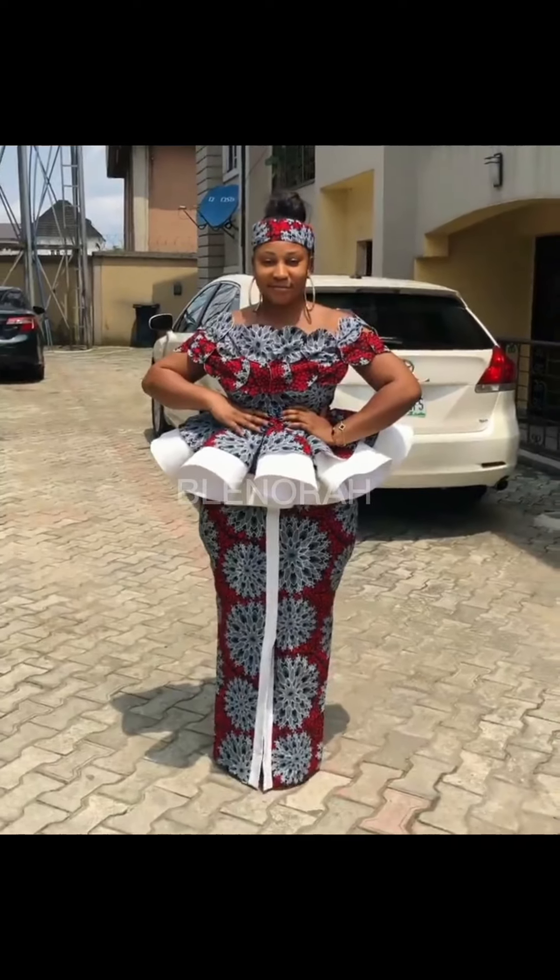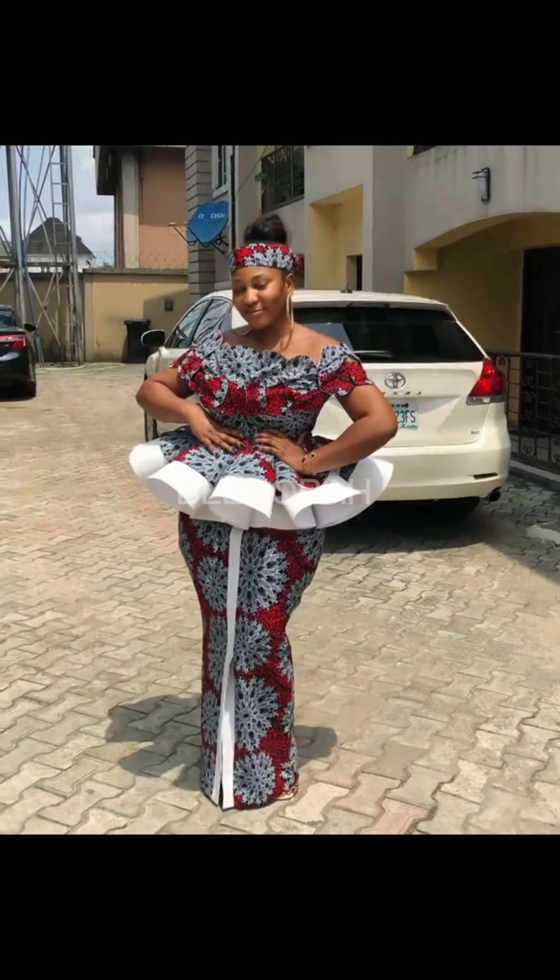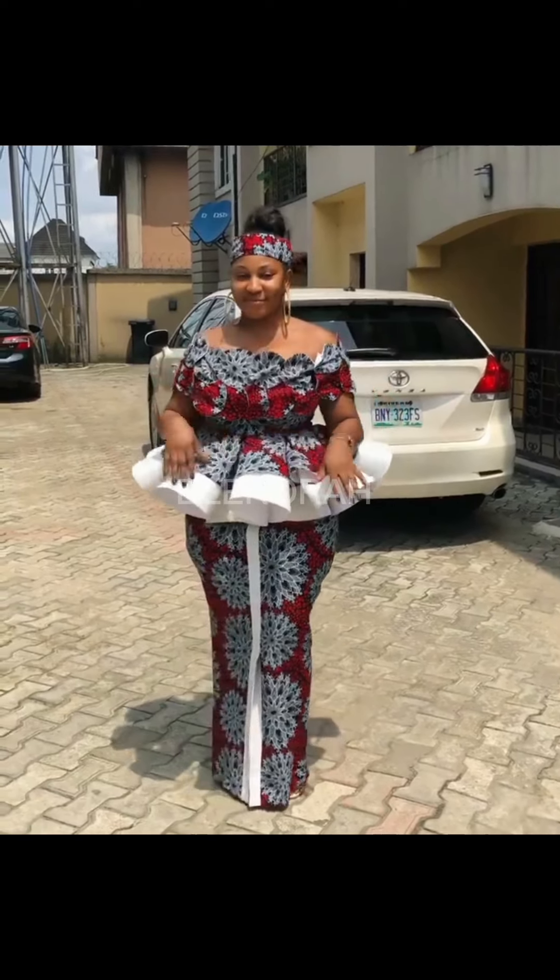In today's video, we'll be exploring Ankara skirt and blouse styles — Ankara peplum blouse on an Ankara skirt, on a simple skirt, on a six-piece skirt, and various kinds of skirts. So blouse, skirt and blouse — that's our focus for today.